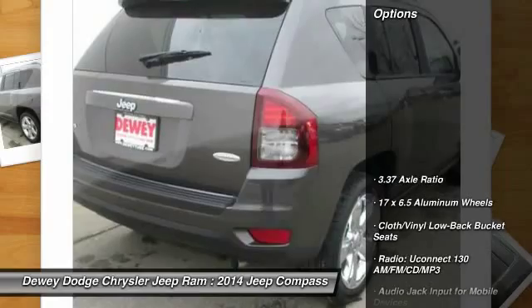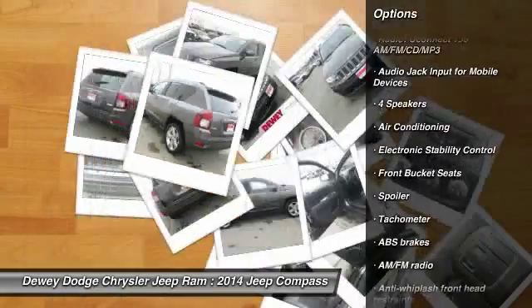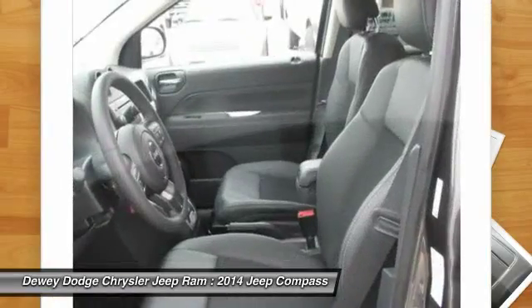Here are some of this vehicle's great options: traction control, dual airbags, power steering, air conditioning, front four-wheel disc brakes, center armrest, fog lights, electronic stability control, CD player, and heated front seats.